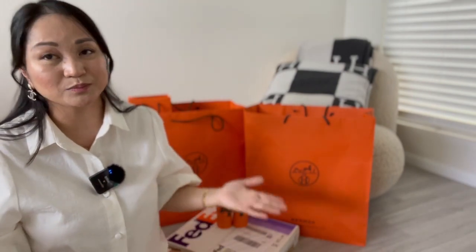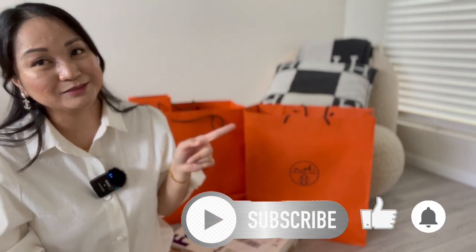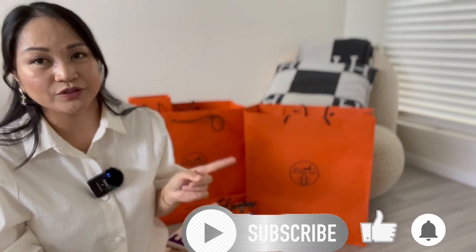Happy month of May! This month is an exciting month because of course it's Mother's Day. Happy Mother's Day to all of the mothers out there. It's an exciting month for me because it's my birthday month as well. If you haven't subscribed to my channel yet, please subscribe and press the bell button for my new videos.